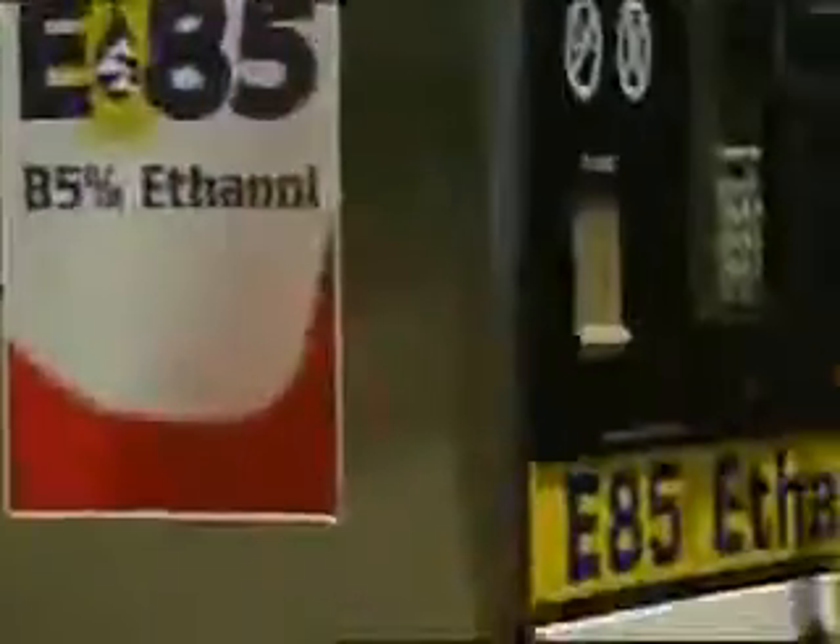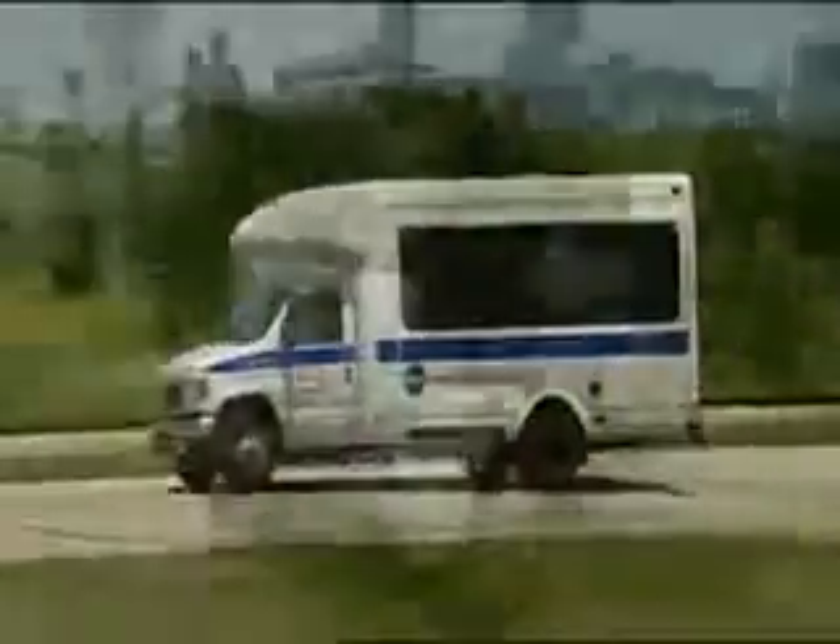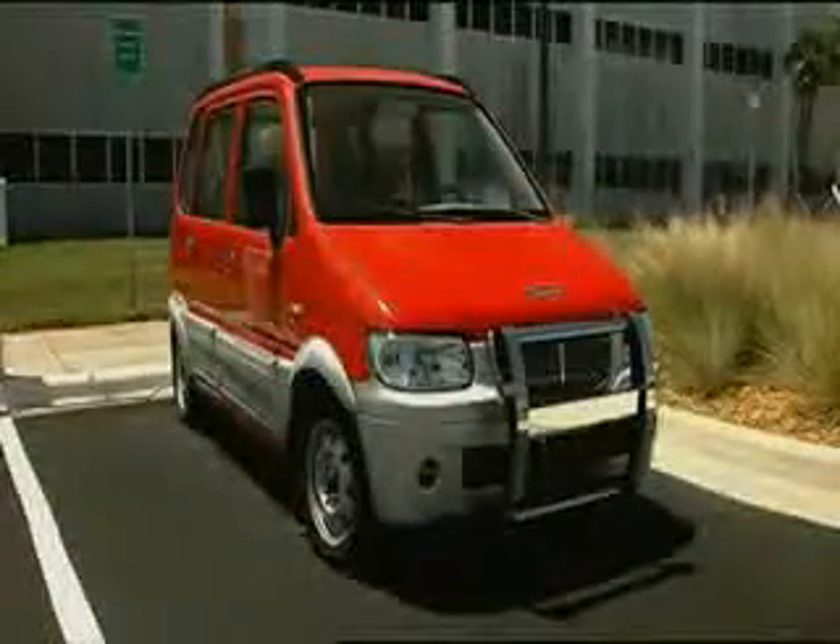Of their city-sized fleet of nearly 1,700 vehicles, an impressive 70 percent are powered by clean fuels or advanced power technology, including compressed natural gas, E85, biodiesel, hybrid electric, and a number of pure battery electrics.